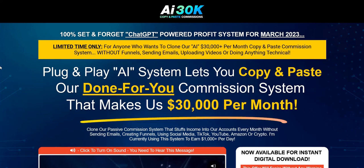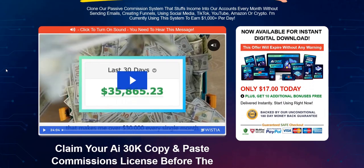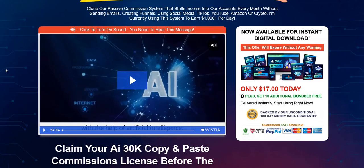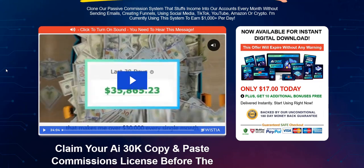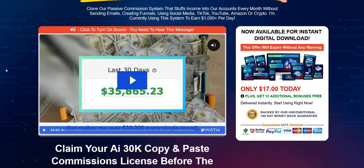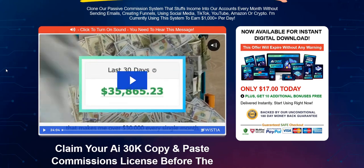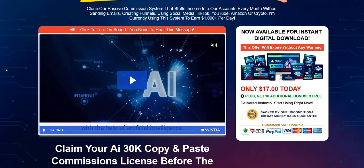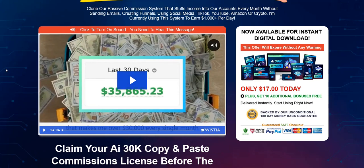Click the link in the video description below for my current top system. It's a complete done-for-you system and a really cool way to get started building your own email list and getting daily clicks to affiliate offers to build up that realistic full-time online income. So click the link in the video description below for my number one recommended system. Thanks again for checking out my quick thoughts on AI 30k Copy and Paste Commissions. All the best and speak soon.